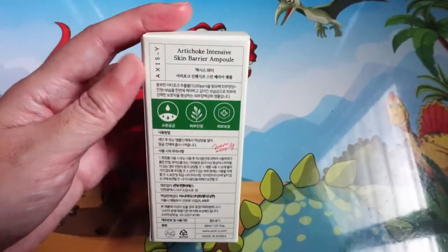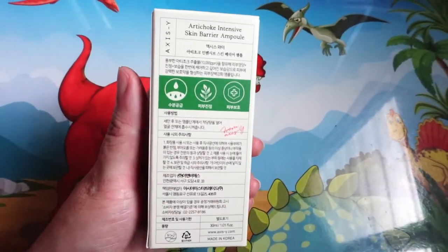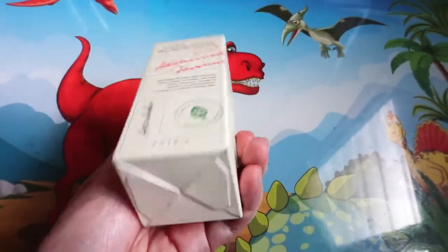So here it is. The packaging is actually very simple. It has Korean words on it.